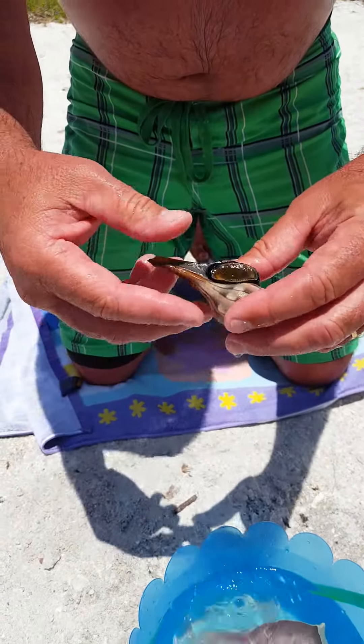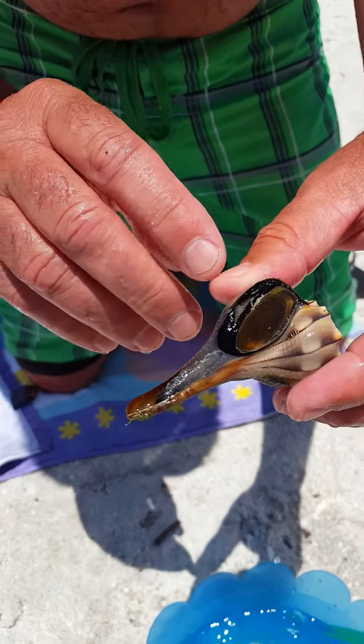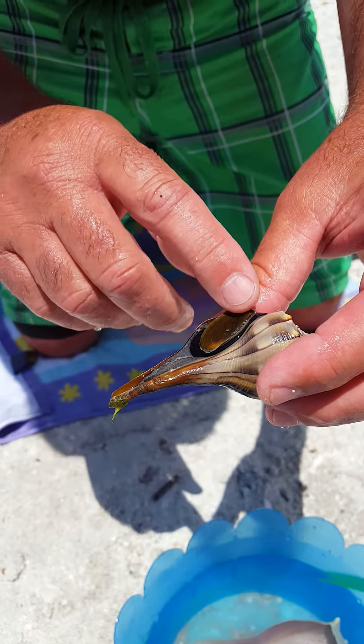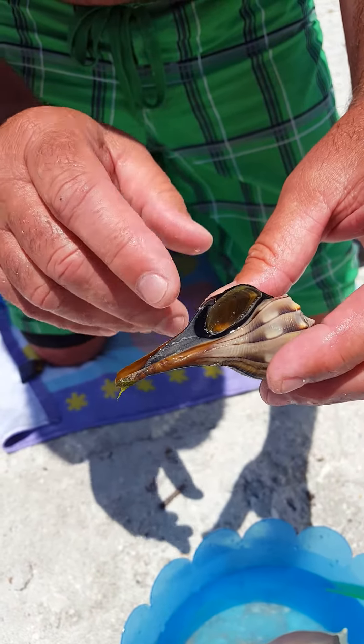But this one, as you can see, this guy barely fits in his shell — he needs to find a new house. There's something like a foot that they protect themselves with.